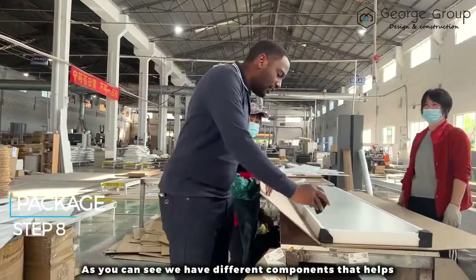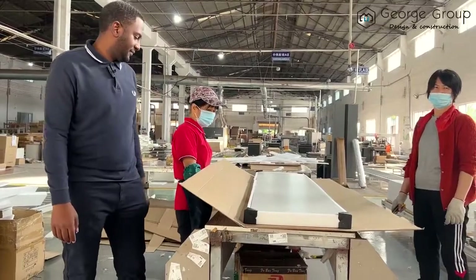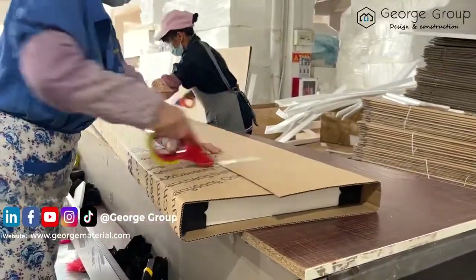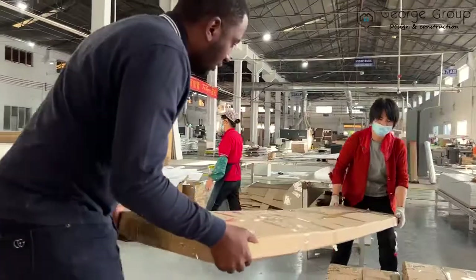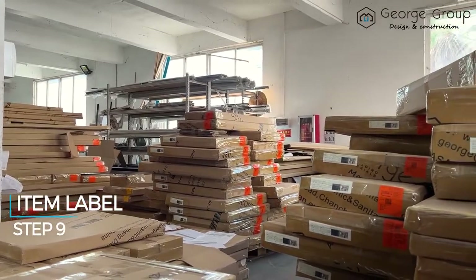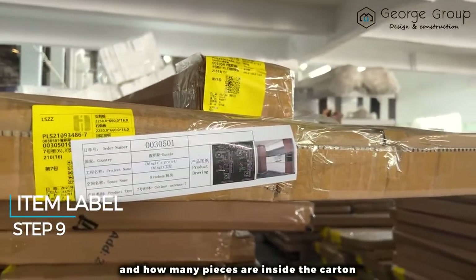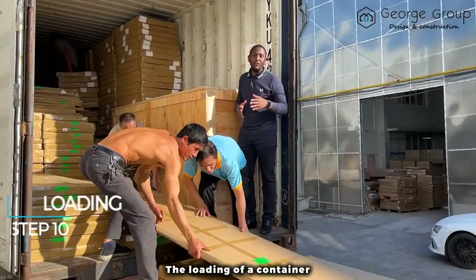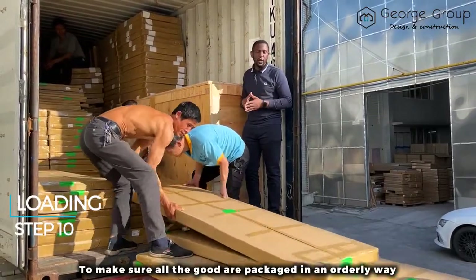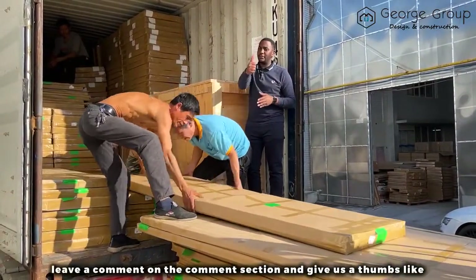Finally, the packing stage. As you can see, we have different components that help make sure that the goods are safe and protected. For easy identification, we've placed a picture of the installation guide and indicated how many pieces are inside the cartons. And finally, the loading of the container — we have a professional team loading your container to make sure all the goods are packed in an orderly way for easy access when the container arrives. Don't forget to subscribe to our channel, leave a comment, and give us a thumbs up. Thank you.